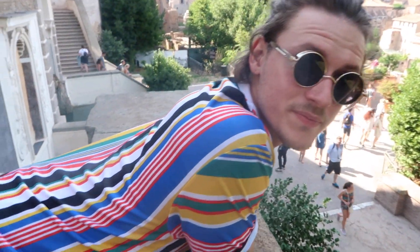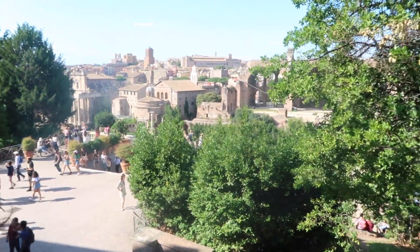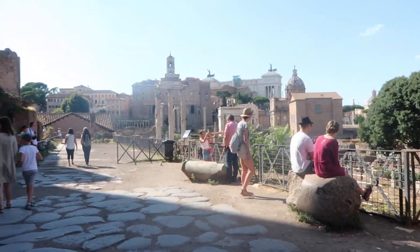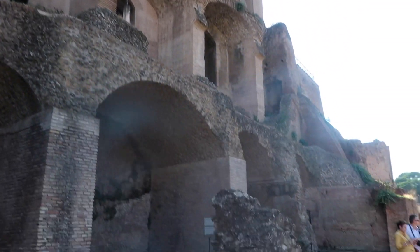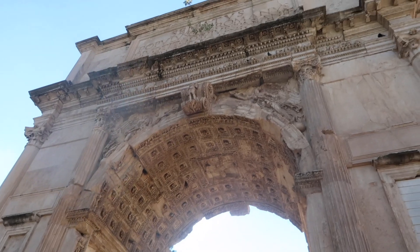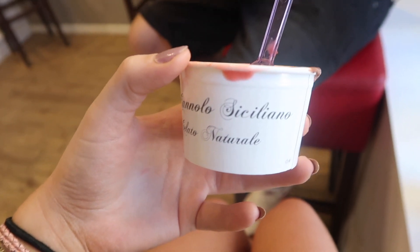Yes, I'm very tired. We've done a lot of walking. If you are going to Rome, make sure to bring comfortable shoes because you do a hell of a lot of walking. On the way back we stopped off for some more gelato — we tend to get a gelato at this point.